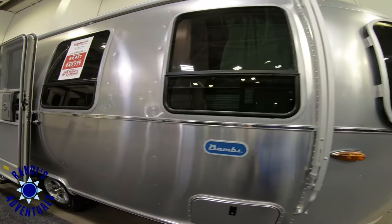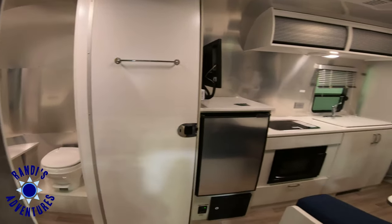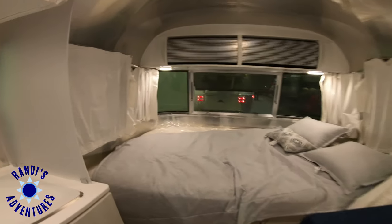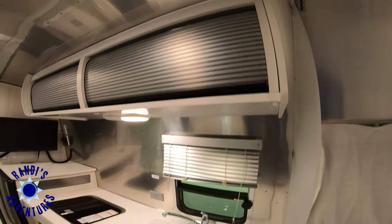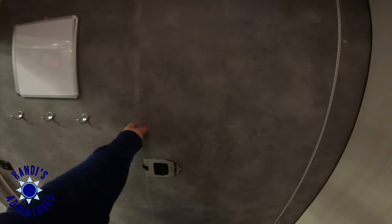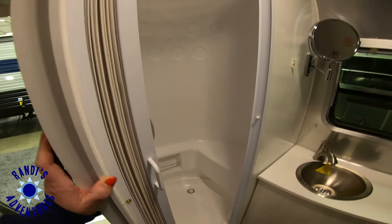This is the Airstream Bambi 22FB. I was really impressed with the decor when I walked in. The first thing I noticed was the nice dinette area that had seating for four. The bed measures 54 inches by 80 inches. This kitchen features a double stainless steel sink, a stove top, a microwave, and a refrigerator. I really like this textured wall. This trailer has a full width bath and a fiberglass shower.